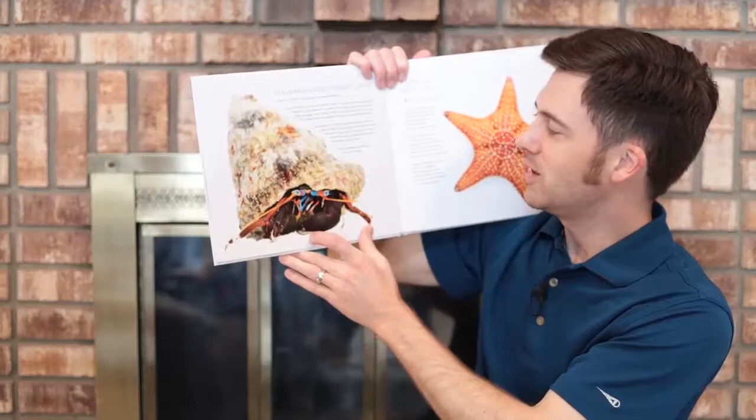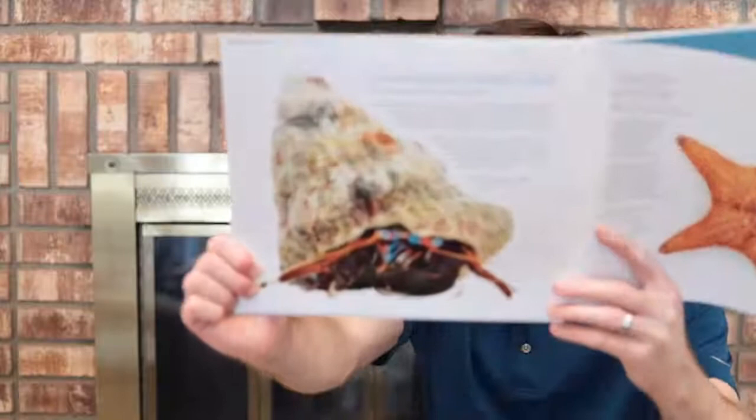So, start strumming your ukulele, it's time for a luau. That's the Hawaiian reef hermit crab.